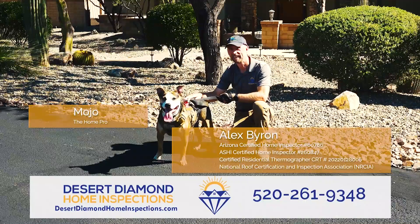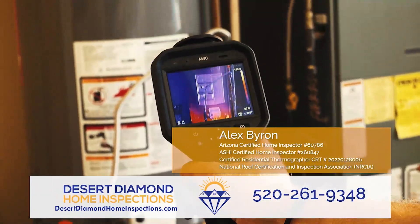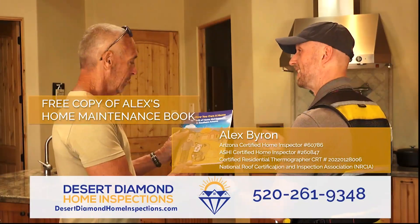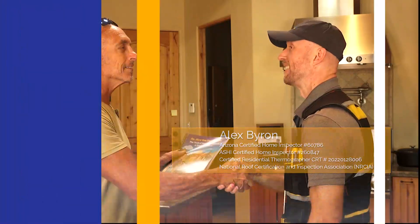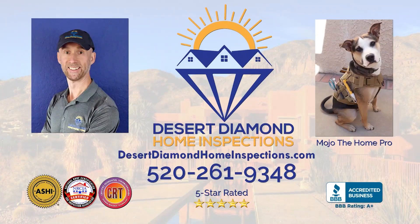Alex, your friendly home inspector of Desert Diamond Home Inspections, understands buying a home can be scary. Call Alex for a detailed home inspection so you can buy with confidence. 520-261-9348.